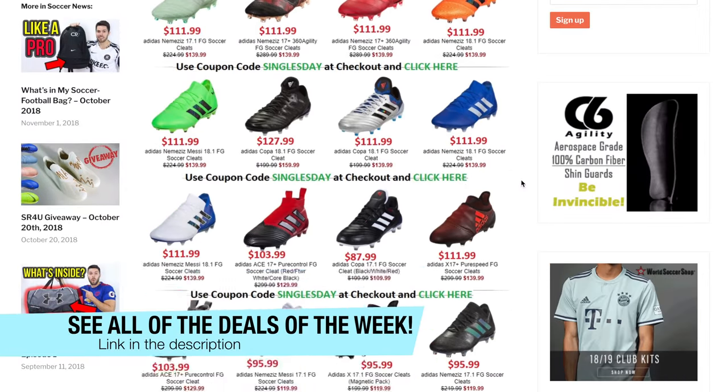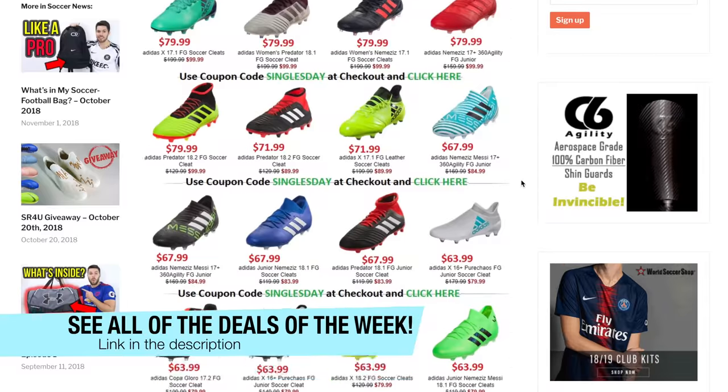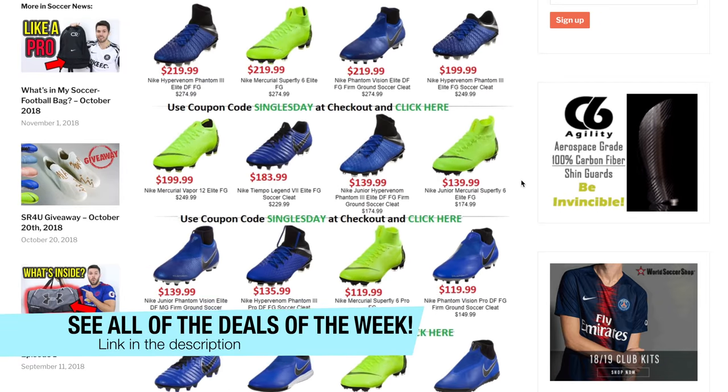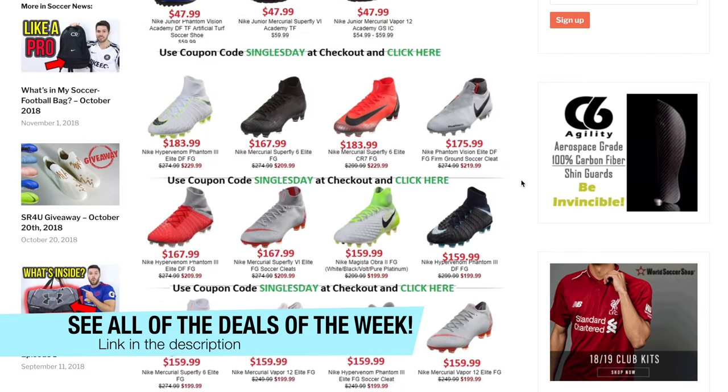On that page, you'll find all the sales in one place in the form of individual Buy It Now links with a picture and description of the product, the sale price, as well as any coupon codes that may or may not be required. I'm gonna highlight some of the best sales in today's video, but if you wanna see absolutely everything in one place, it's the first link down below.